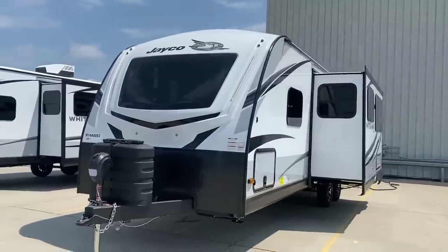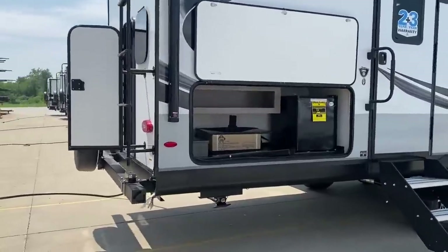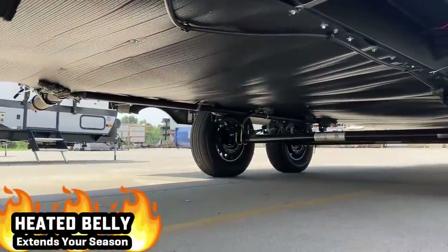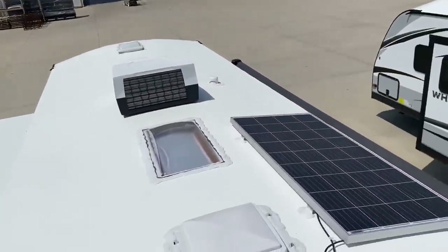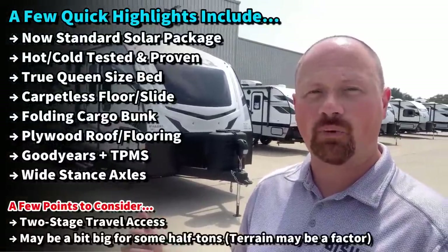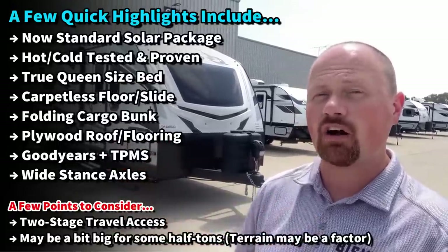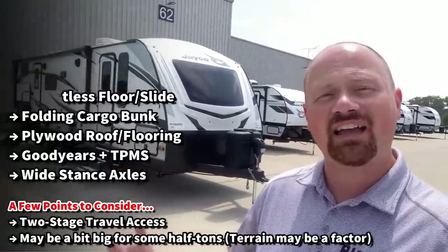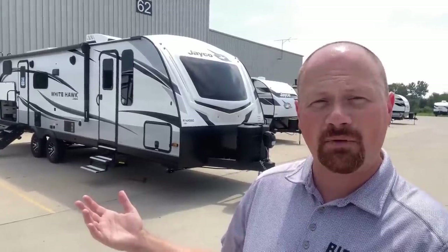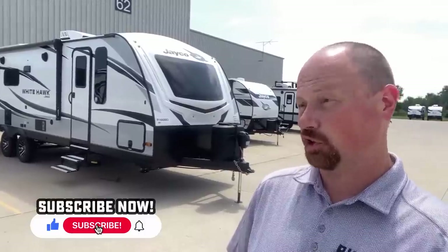White Hawks are zero-to-100-degree rated — and turns out they basically always have been. A couple years ago Jayco finally did the testing and found they did better than they thought. There's a true queen bed up front, headboard power pockets for phone chargers, a big Maxxair vent fan in the living room for airflow, and that folding cargo bunk situation in the back. It does have a couple hitches in its giddy-up — what I'm calling two-stage travel access — but giving you fair and real insights is my goal to help you decide if this is your camper or not.